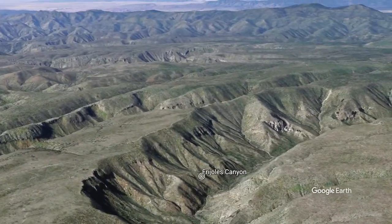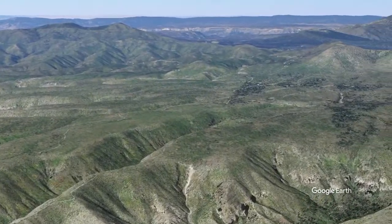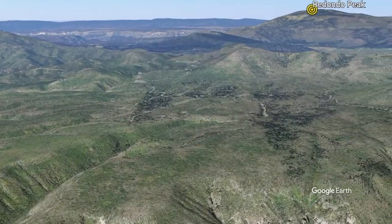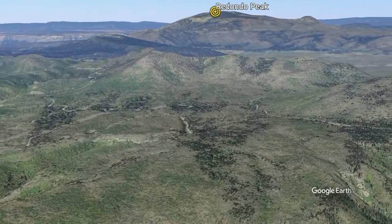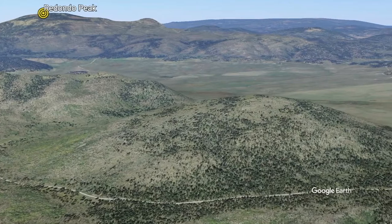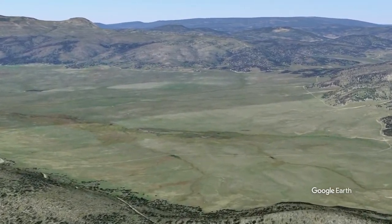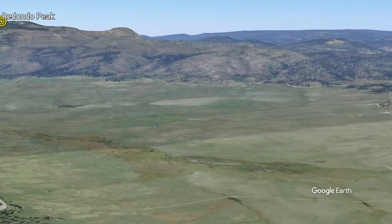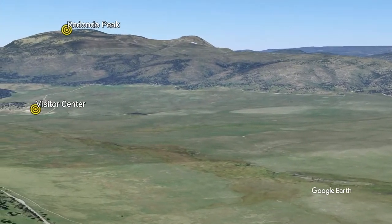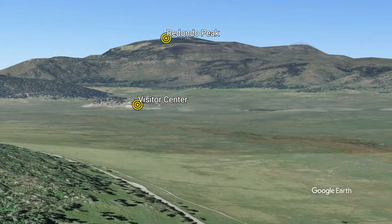After crossing the fault, we will briefly fly over Frijoles Canyon, the main canyon running through Bandelier National Monument. Turning northwards, the southeast rim of the Valles Caldera comes into view, along with Redondo Peak, the caldera's resurgent dome. As we fly over the rim, we will be directly over Highway 4 again, descending into Valle Grande, the largest valley inside the Valles Caldera.